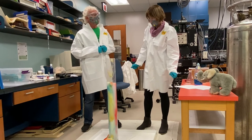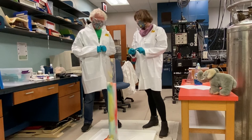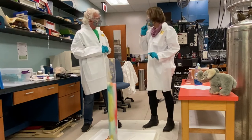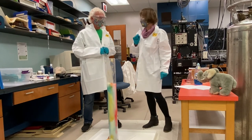Do you think the kids could try this at home? Unfortunately not, because the peroxide I used is very concentrated and you cannot find it at the store. But indeed, I have another reaction that they can do at home. Great, let's see it.